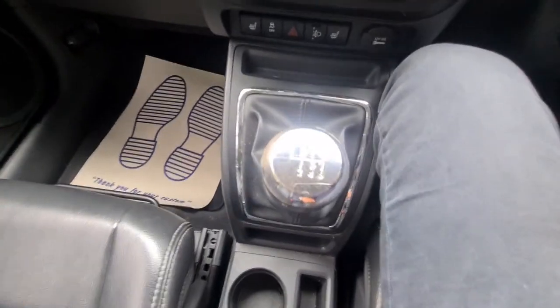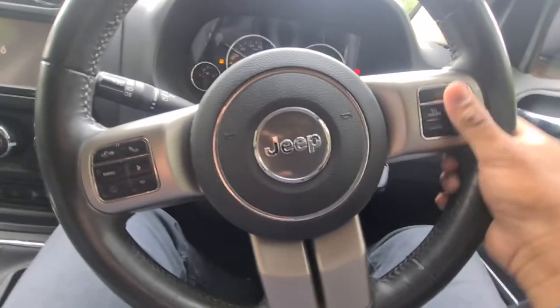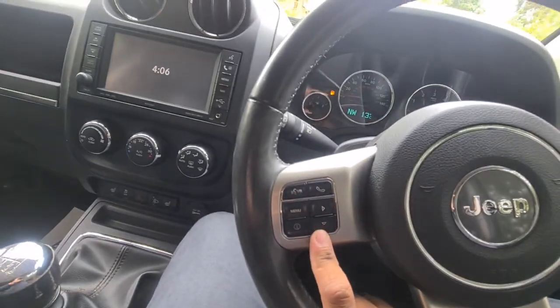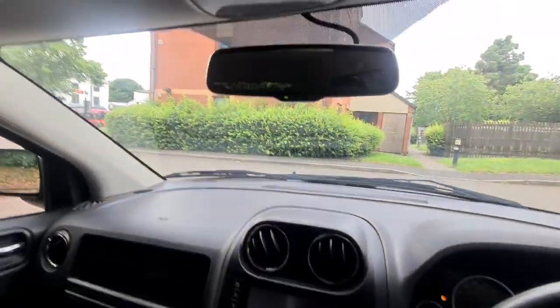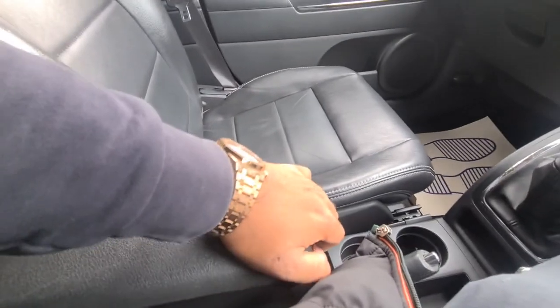It's got a six speed automatic manual gearbox, a multi-function steering wheel, cruise control, radio with Bluetooth for phone, an auto dimming rear view mirror, full leather seats, and lots of storage compartments.